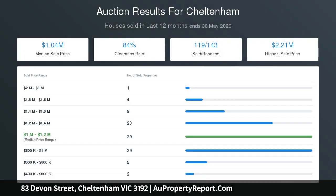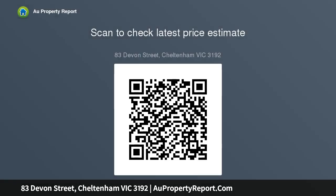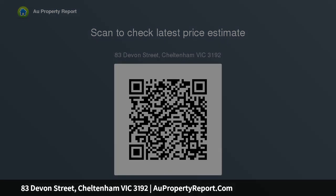Three very generous bedrooms with large mirrored robes, the master with a sleek new en-suite, and the beautiful family bathroom with an extra-wide soaker tub and a shower, plus a renovated laundry with bench, storage and outdoor access, and excellent living spaces including a rear family room with access to the outdoors.